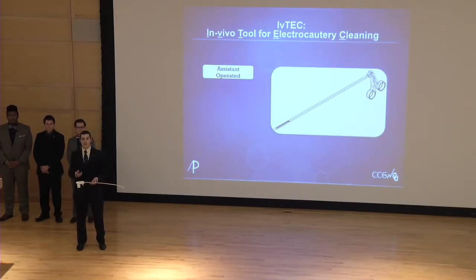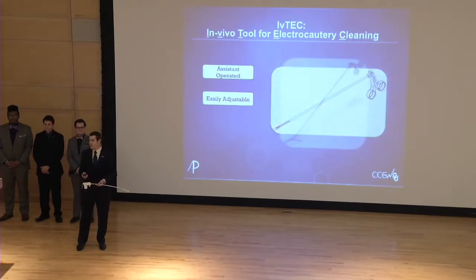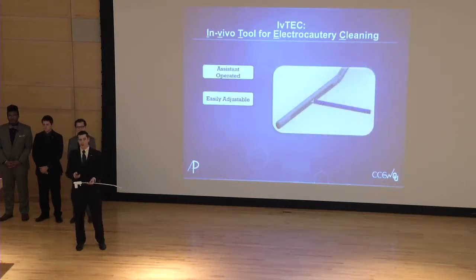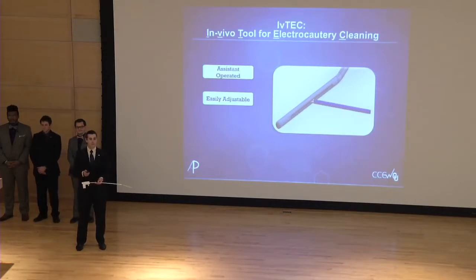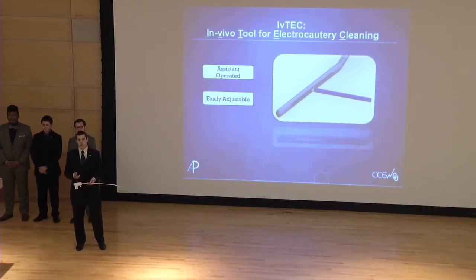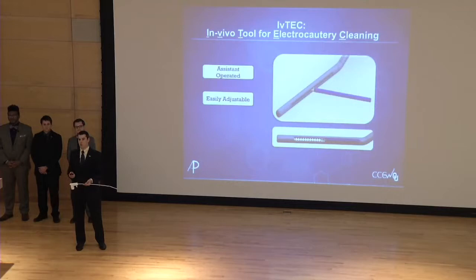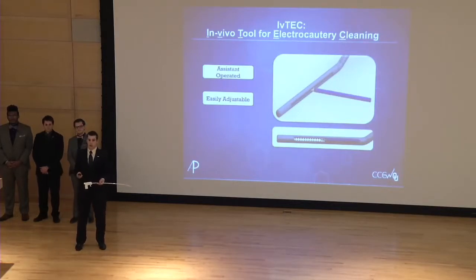At the surgical site, the surgeon can quickly and easily access IV-TEC's cleaning tips. One unique feature of IV-TEC is that it is easily adjustable, with the tip able to be adjusted up to 30 degrees. This illustration shows the entire IV-TEC tool inserted into a patient's body with the tip bent at 30 degrees, and a surgeon's instrument shown in purple interacting with IV-TEC. A closer-up view shows the blades of the surgeon's cautery instrument being inserted into one of two openings on IV-TEC's cleaning tip. The surgeon scrapes the blades against IV-TEC's cleaning surface, which has an egg-crate-like structure made of a sponge-like material abrasive enough to remove charred tissue yet soft enough not to scratch or dull the surgeon's cautery instrument.